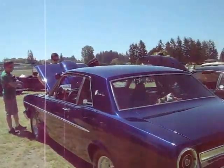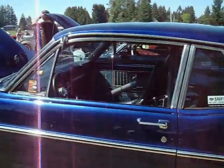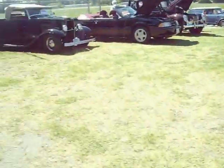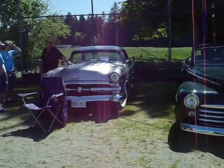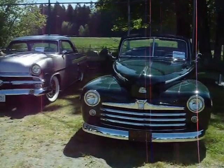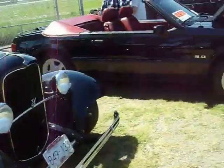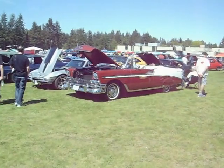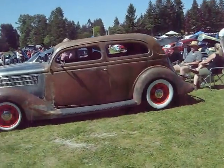Ford Falcon. 53 Ford. 48 Ford. 56 Bel Air Convertible. There's an old relic.